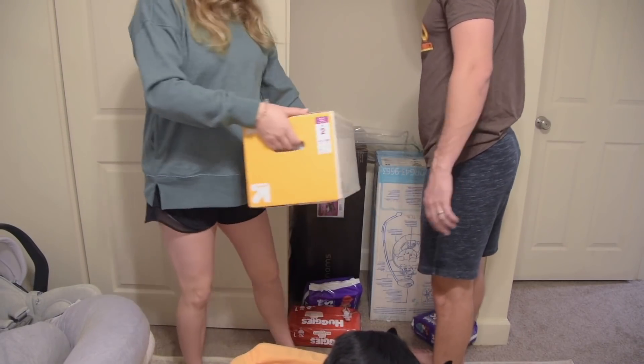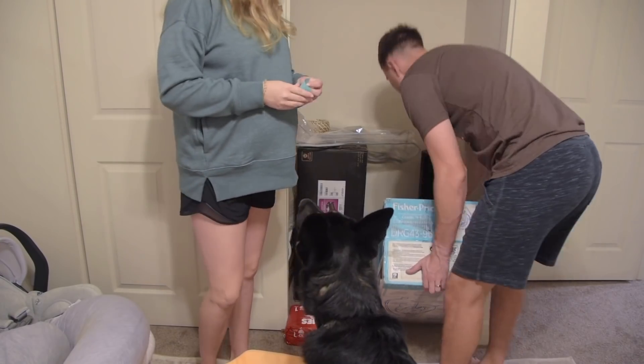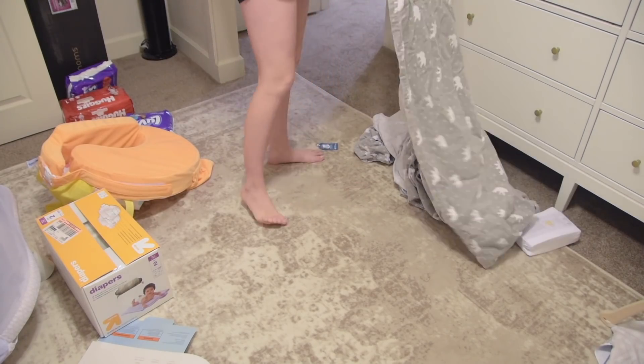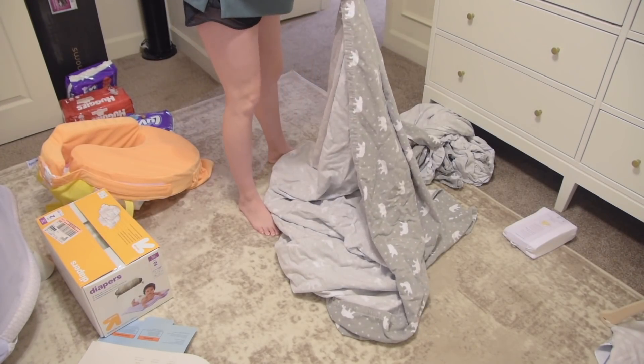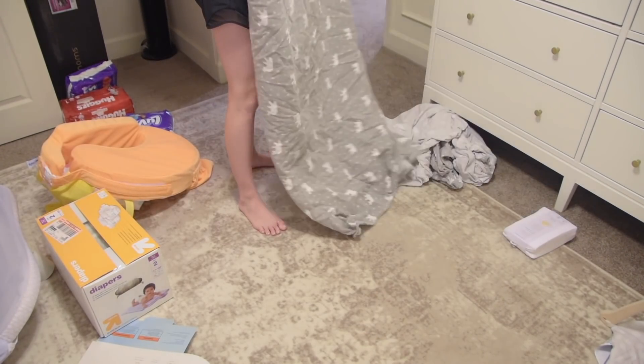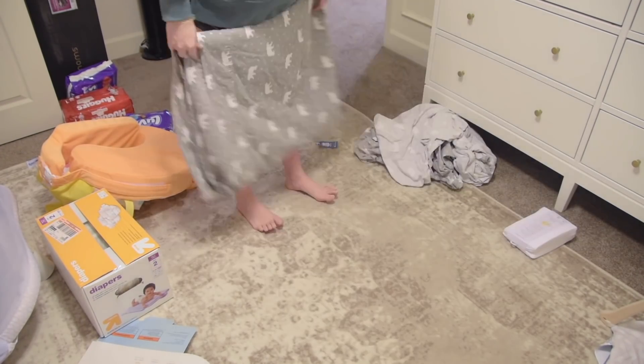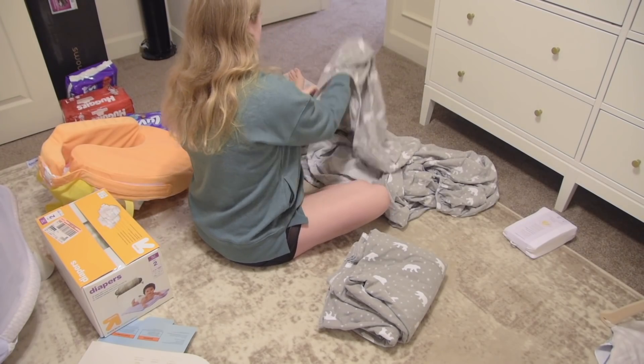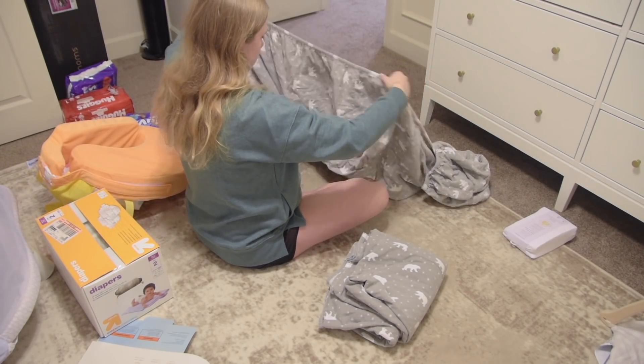This is the last clip featuring Christian. He's going to do me a favor — this big blue box is our swing that we're going to set up downstairs, and he's just going to take that down for me. We're not setting it up in this video; it's still just sitting in the box downstairs. But it was one less thing in her closet, so I felt good about clearing a little more space, because we're going to fill this closet back up pretty quickly.